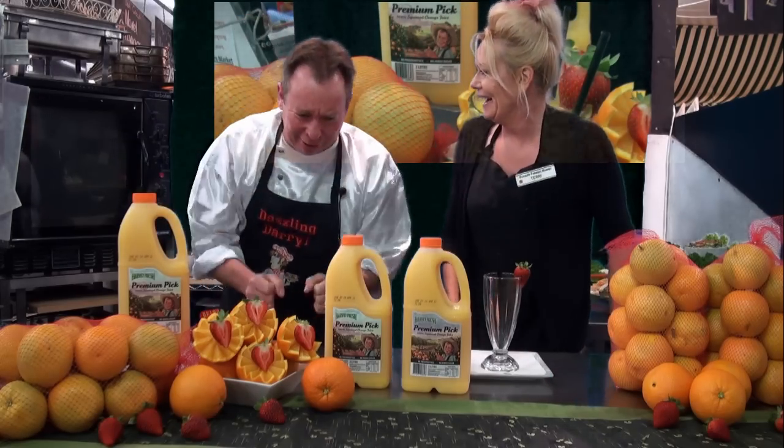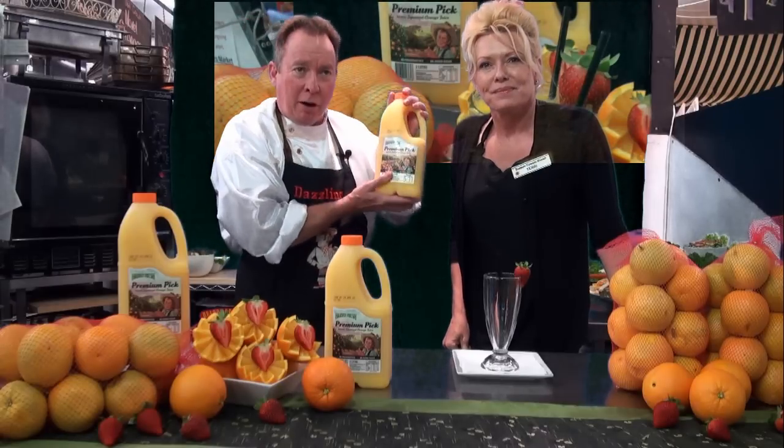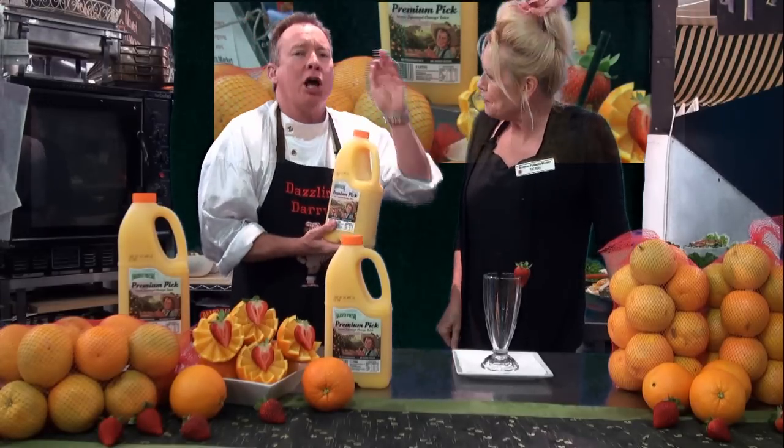Hi, I'm Deslyn Garrell from Bunbury Farmers Market, where we have extreme value and extreme freshness. I'm terrific Terry, and Darrell, what is happening here? Tell you what Terry, this product — Harvey Premium Orange Juice — 100%, no preservatives, no sugar, no fillers, and it's made from our beautiful Valencia oranges around Harvey.